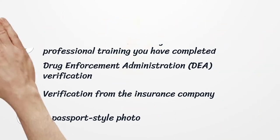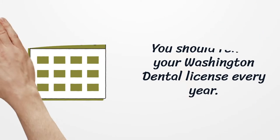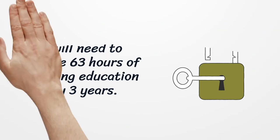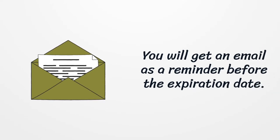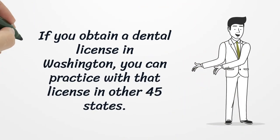You should renew your Washington dental license every year. You will need to complete 63 hours of continuing education every three years. You will get an email reminder before the expiration date if you obtain a dental license in Washington.